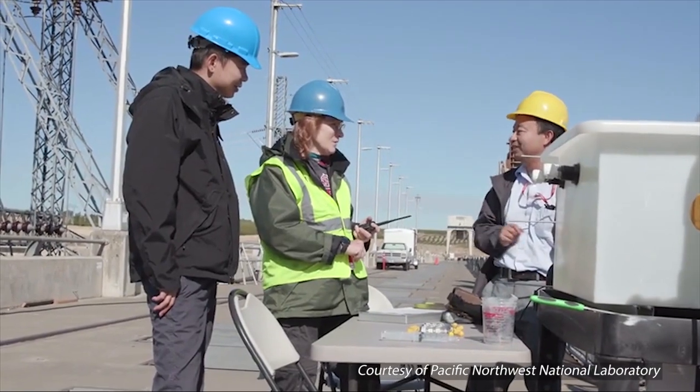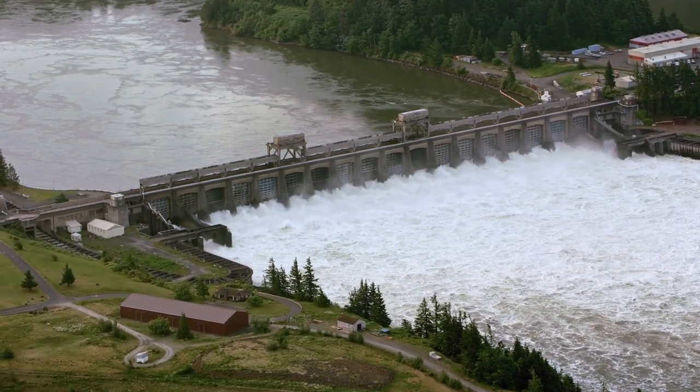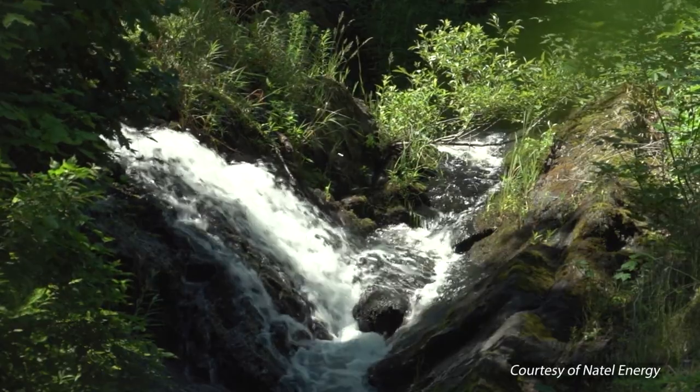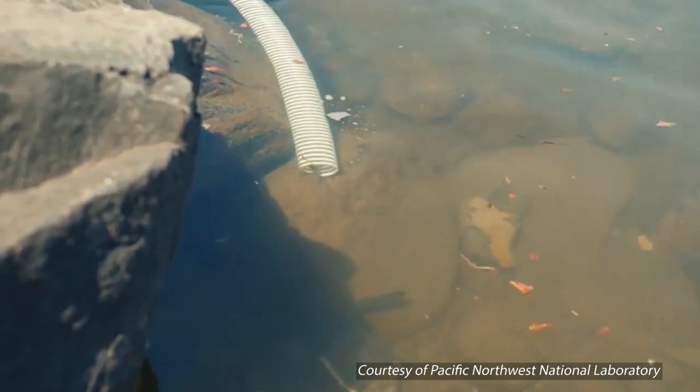Researchers are also exploring new ways to transport nutrient-rich sediment through hydropower facilities to support healthy rivers downstream. These coarse sediments are important for building stable fishing habitats and ecosystems.